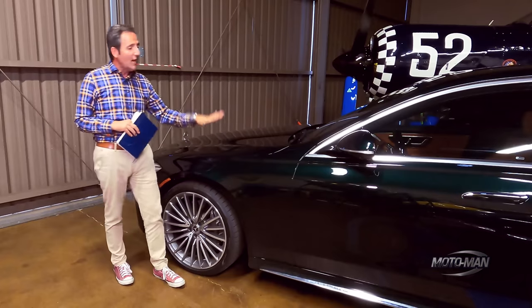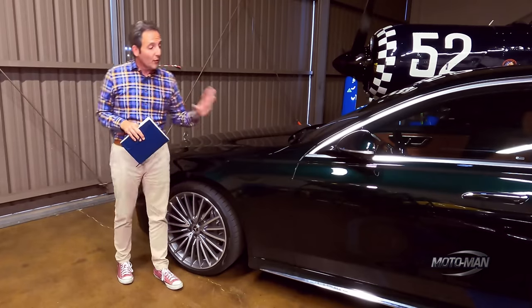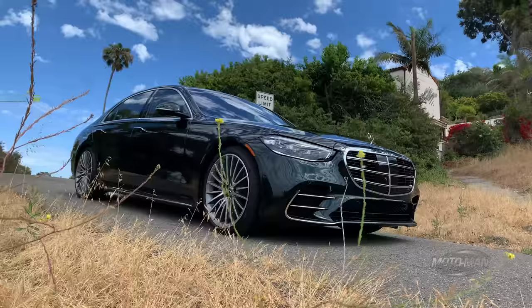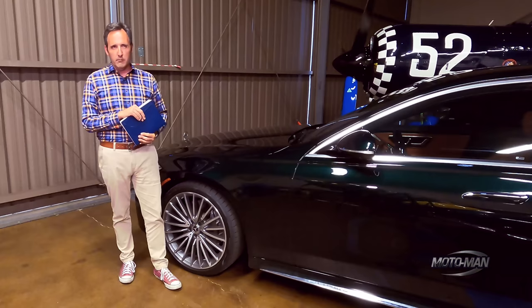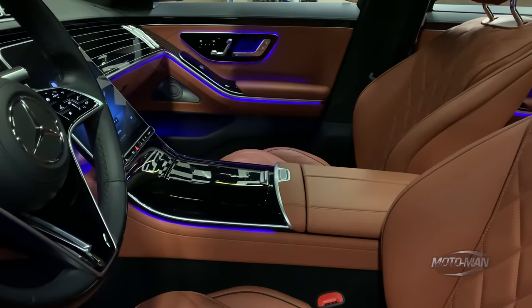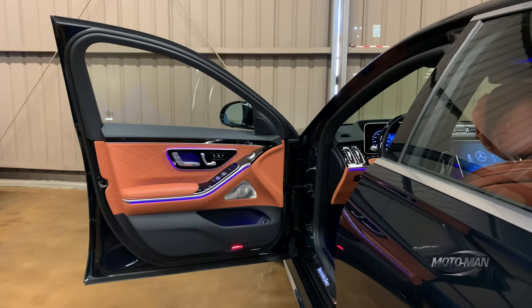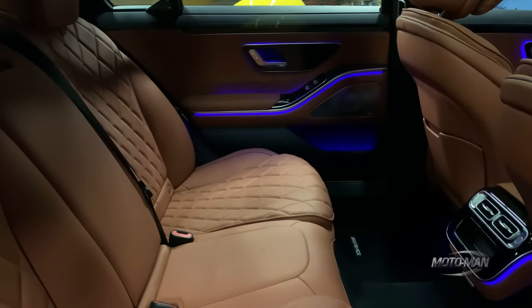Then there's the color. Thankfully, we do not have to pay extra for it, and this emerald green is stunning. There are some points where it looks a little bit black, but in the sunlight it absolutely pops. Then the interior: a stunning sienna tan with a black Nappa two-tone. This absolutely works perfectly with the green — the contrast is incredible. I would pay the extra $2,900 for the color and the Nappa leather.